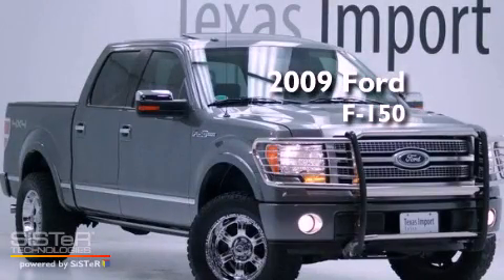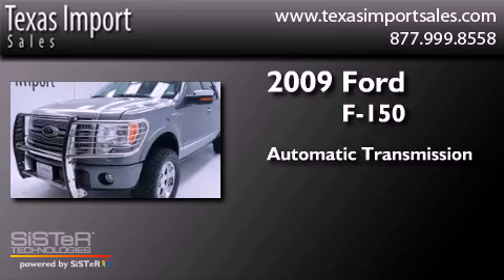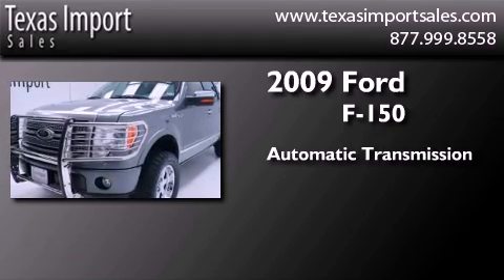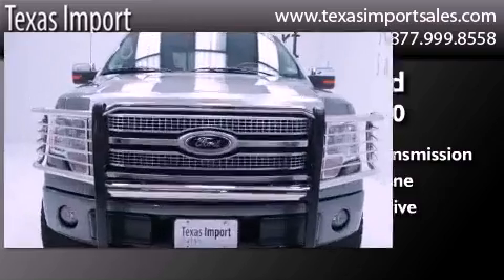This is a 2009 Ford F-150. This truck has an automatic transmission, a 5.4-liter V8, and the added safety and control of four-wheel drive.